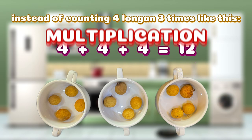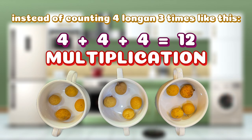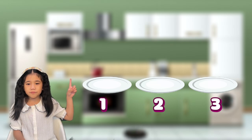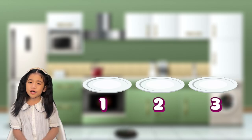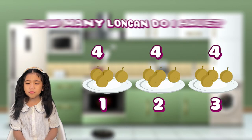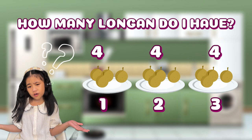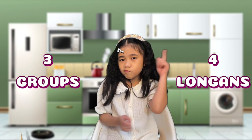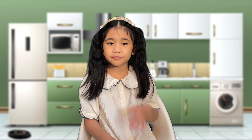Let's say, if I have 3 groups of plates of longgan and each group has 4 longgan inside it, how many longgans do I have? Let's figure it out! Multiplication is just like adding the same number again and again.